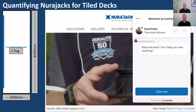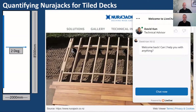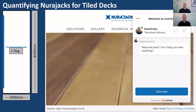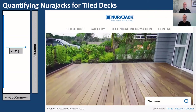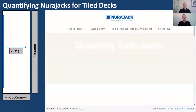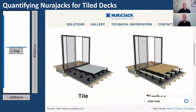To calculate this deck, go to neurojack.co.nz. One of the most popular features is the live chat, where a team member can respond straight away. Navigate to Technical Information > Neurojack Quantity Calculator. When the calculator comes up, scroll down and because our surface is tile, click on 'Tile' to enter the tile deck quantity calculator. The first section is dimensions.